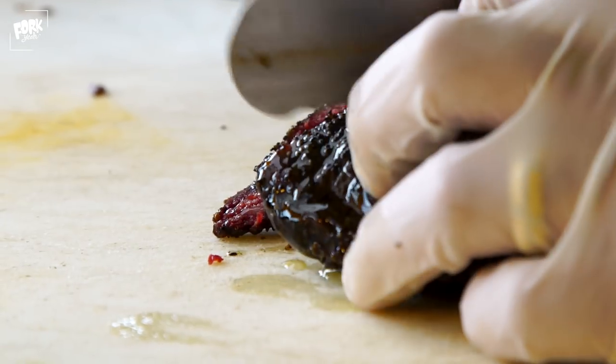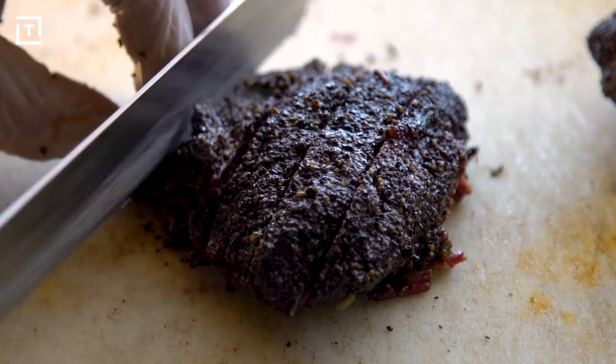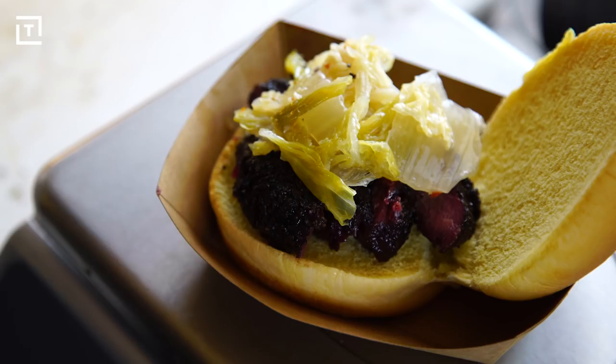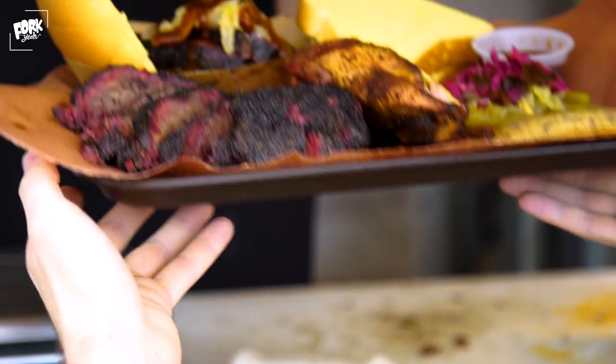New School BBQ to us is just simply using different parts of the animals. Essentially every barbecue place you're going to go to, you're going to get brisket, ribs, and sausage. Our model is focused on sourcing primarily, so we get everything from local farms, nothing from a feedlot. Most of this stuff is pasture raised, so we focus on different cuts, utilizing the whole animal.